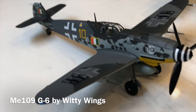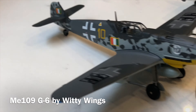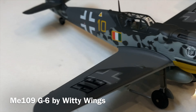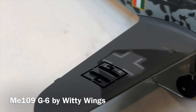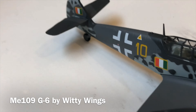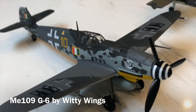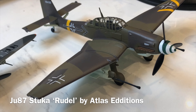Another aircraft I acquired was this nice Witty Wings Me-109 G6 in Italian Air Force markings — one I've seen a few times over the years but never managed to acquire. I didn't even realise until I got it out of the box that it has the Italian insignia over the Balkenkreuz on the wings, as well as the Italian flag on the rudder. A very nice little addition to the rest of the Me-109 collection.